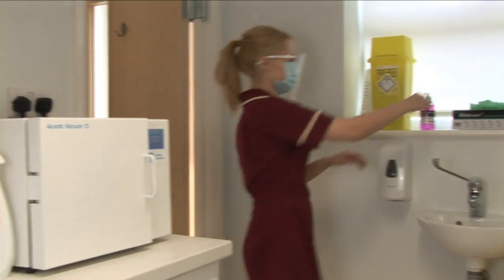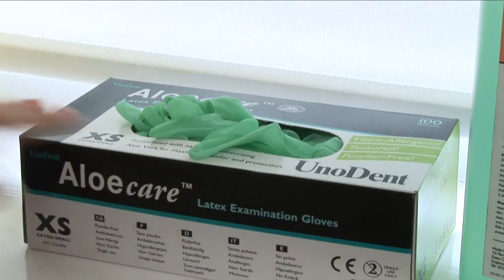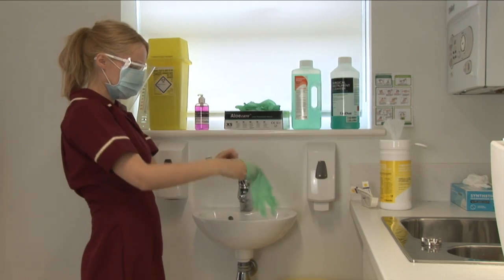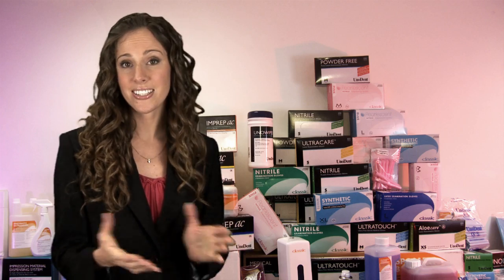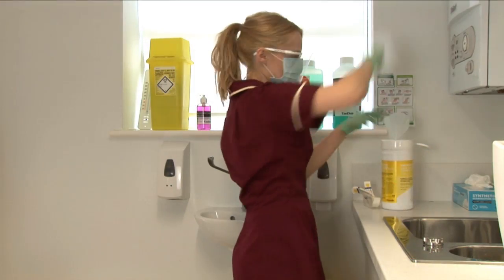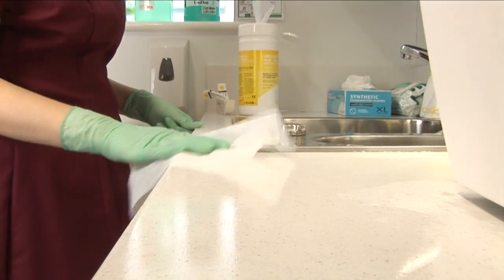Our comprehensive range of hygiene products includes highly effective cleaning and disinfecting agents for all surfaces and applications. CE marked and university tested to the highest standards, these products ensure you meet the protocols of HTM 0105 and give yourself, your patients and your surgery the protection you all demand.